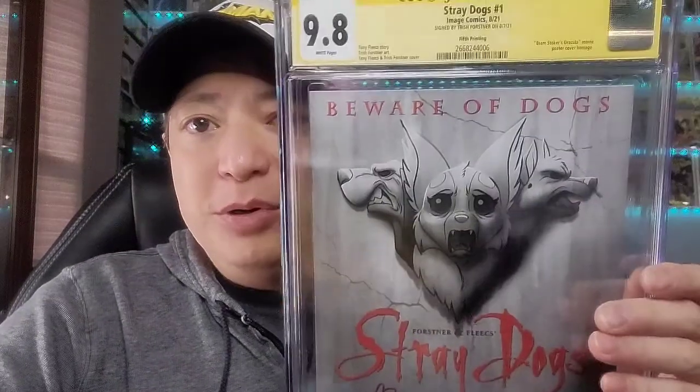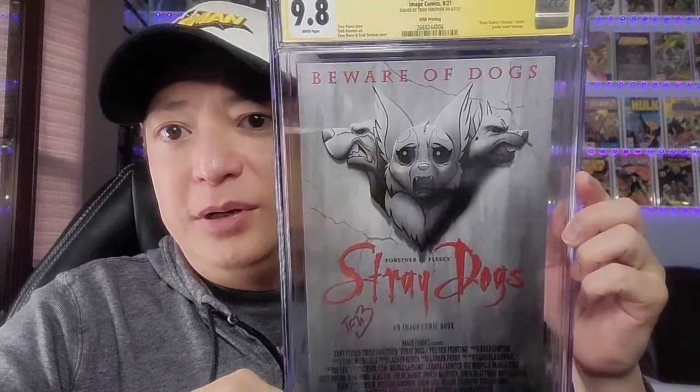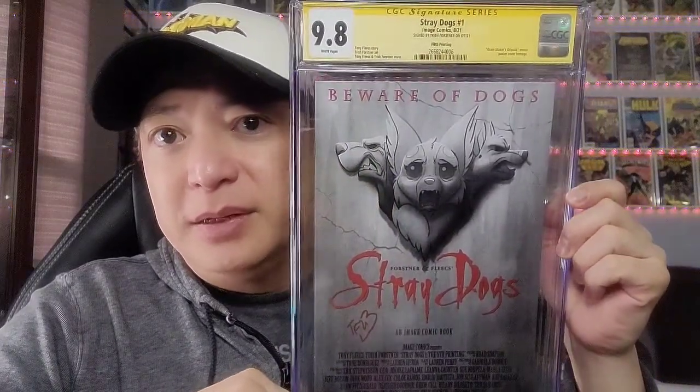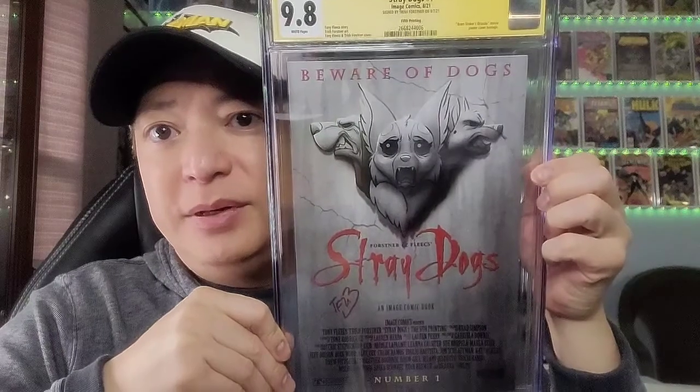Next book is a recent pickup — Stray Dogs. I love this book, the story and the art. This copy is signed by Trish Forstner on 8-7-21. I really like this Dracula homage cover. This is issue 1, actually the 5th printing. They've been doing a lot of great homage covers of horror movies, and I really like the Dracula one.